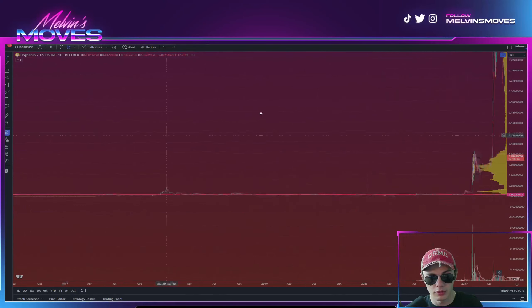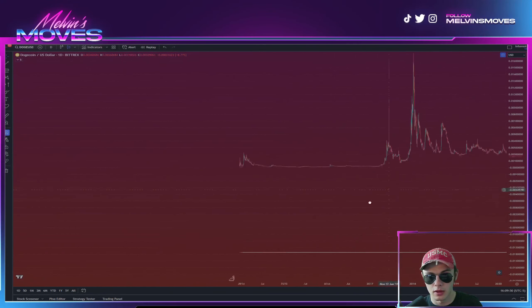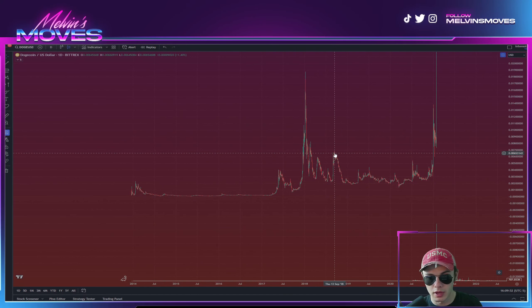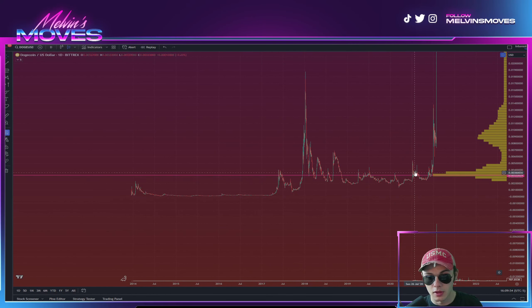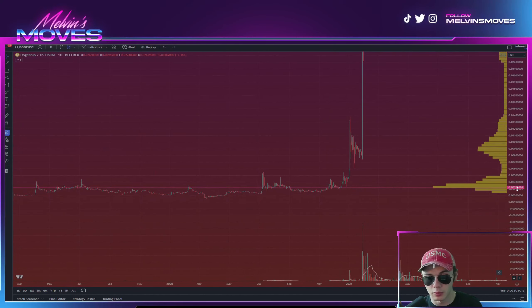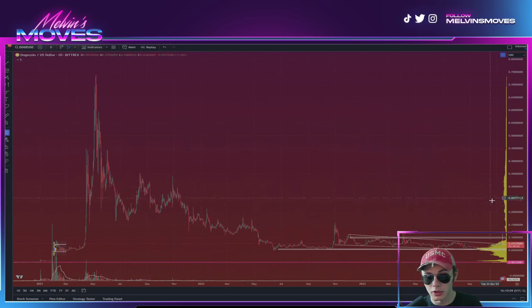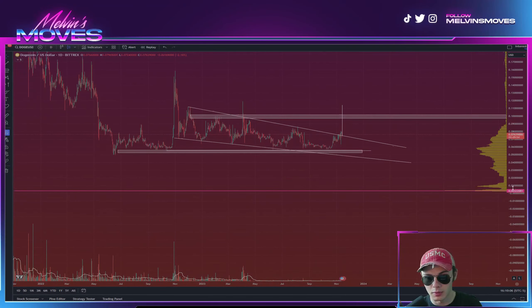Assuming we are going into a full bull market, you'd be looking at: you go sideways, get that move up, trickle down, and then a final push up. Unless we are a lot more bullish than I presume, you might see something even bigger, but I don't think we're necessarily there yet overall as a market.